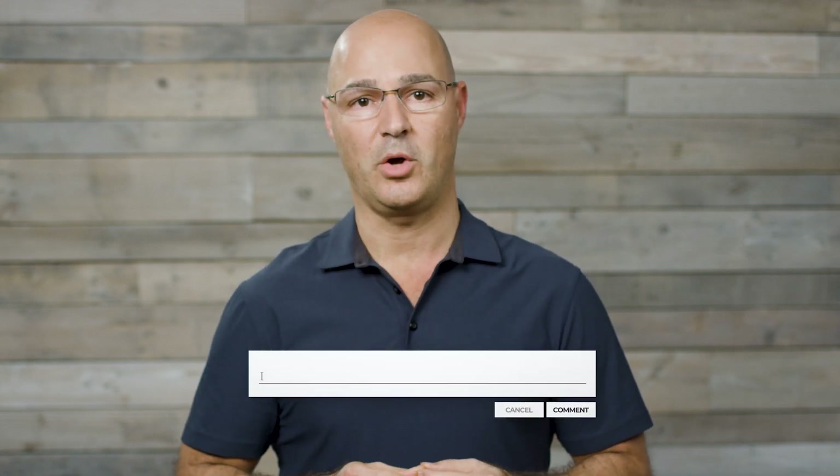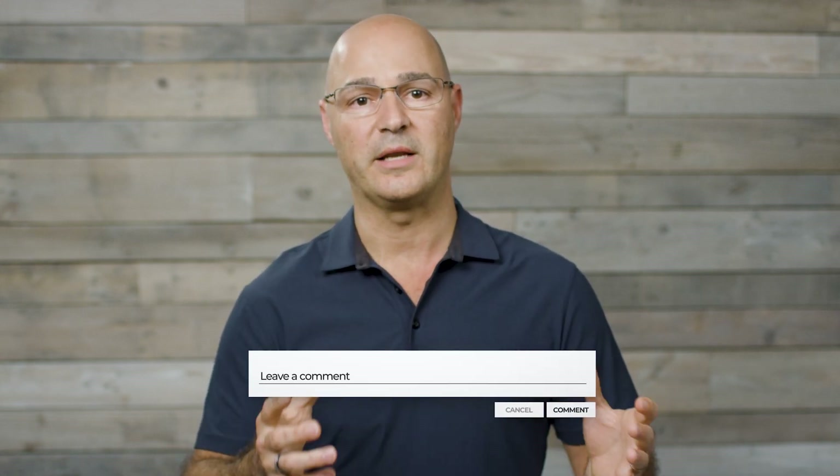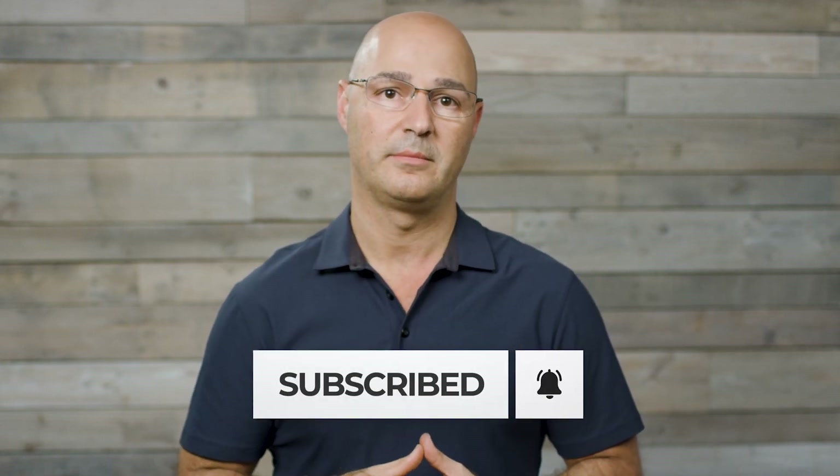Thanks for watching. I hope you found this information helpful. If you'd like to hear about other topics and information, type in the comments below and let us know. Subscribe and hit the bell icon to be notified of when we publish content.